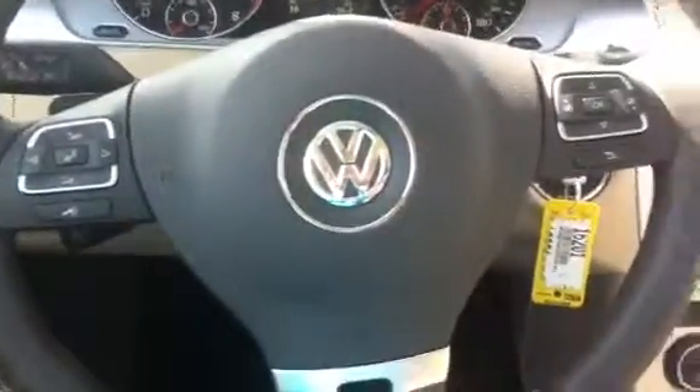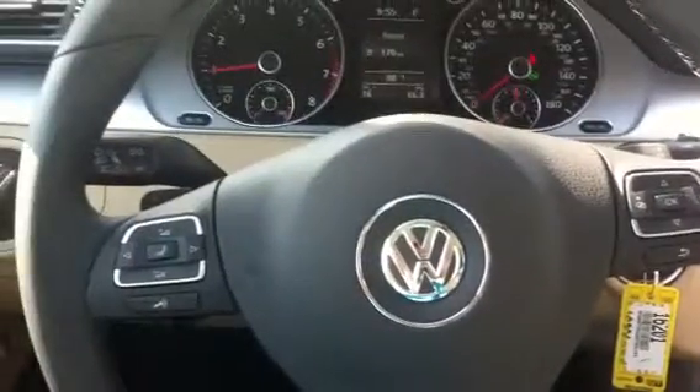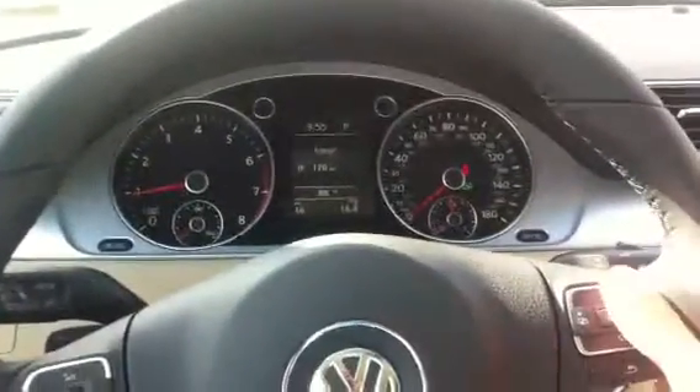You have the two-tone leatherette interior. You still get the multi-function steering wheel here with multi-function display.